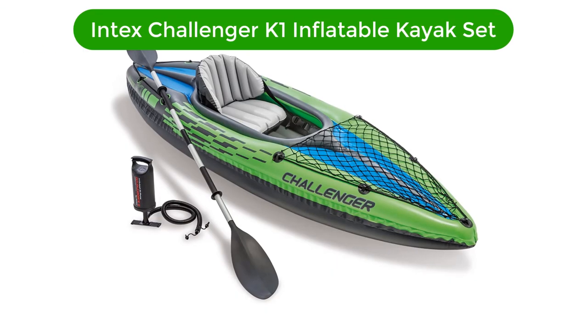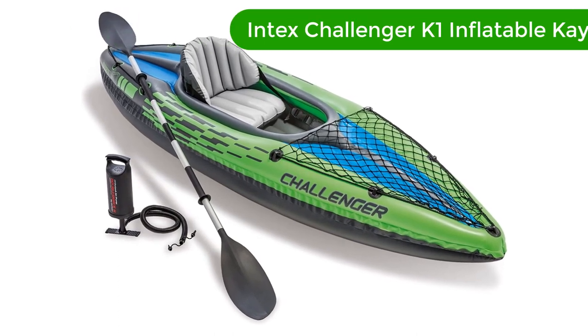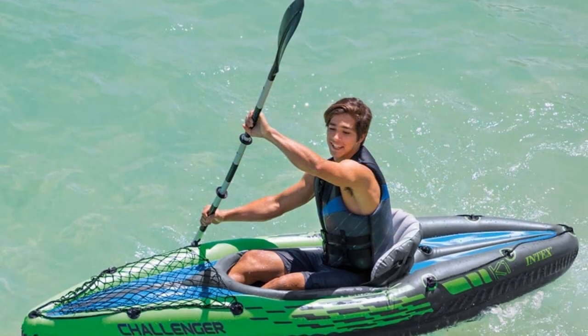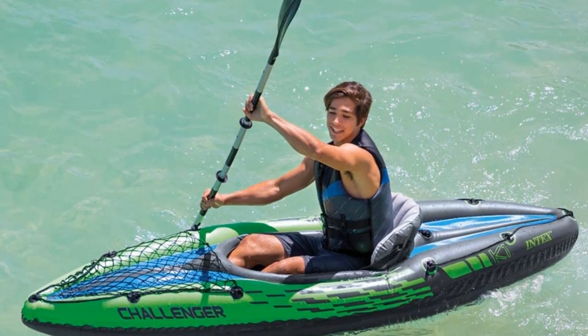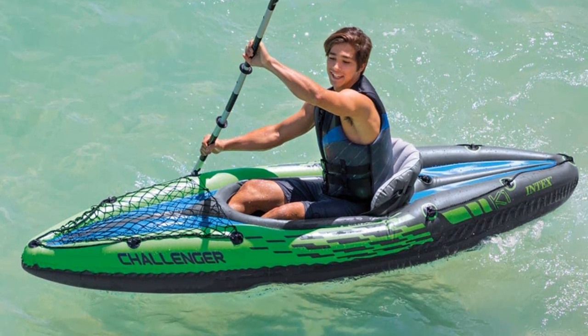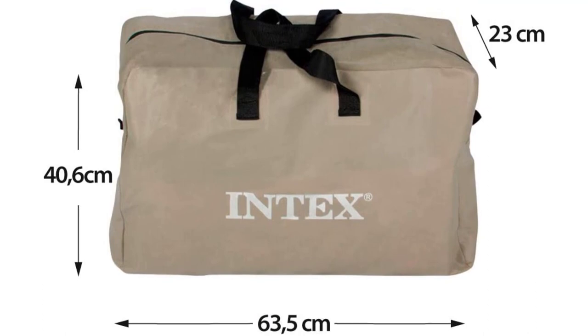Number 1. Our top pick is the Intex Challenger K1 Inflatable Kayak Set. Intex pulls a rabbit out of their hat with this kayak. Featuring an extremely stylish design with bright colored graphics, it is constructed of durable welded material and vinyl fabric. The I-beam floor enhances stability.